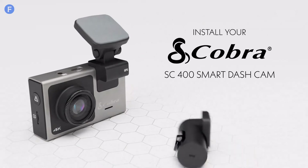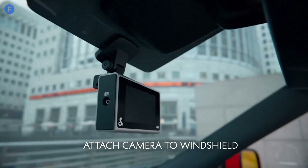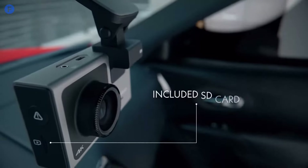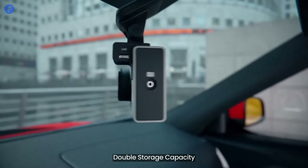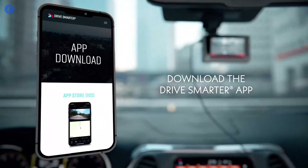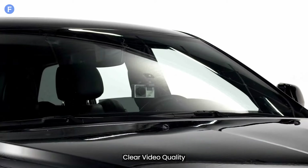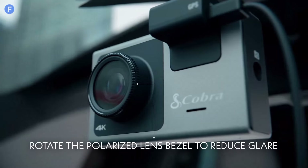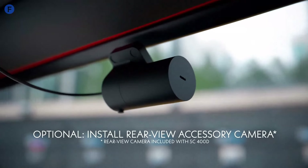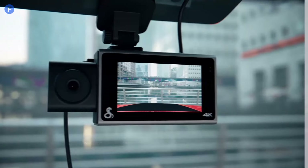Number 2: the Cobra SC400D is a high-tech dash cam designed for those seeking more than just video recording. Positioned at the premium end of the market, it features Alexa compatibility, allowing for voice commands and hands-free operation. The SC400D comes with twice the storage of the SC200D, providing ample space for recordings. It also connects to the Drive Smarter app, giving you access to additional features and insights. During our tests, we found the video quality to be clear, making it competitive with top brands like Nexbase and Road Angel. While retailing at over 300 pounds, its smart features justify the price for those prioritizing connectivity and convenience. However, its premium price puts it in direct competition with well-known names, requiring it to perform exceptionally well.